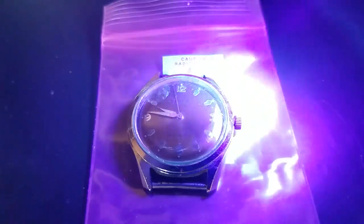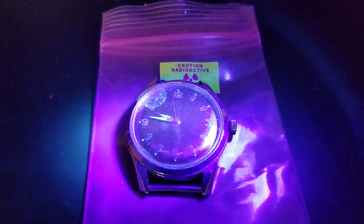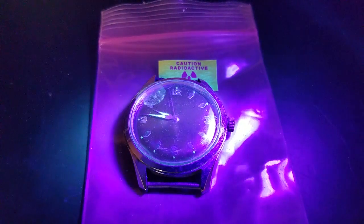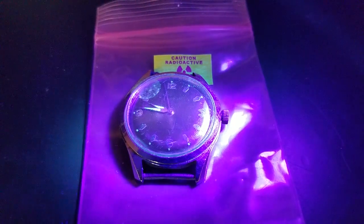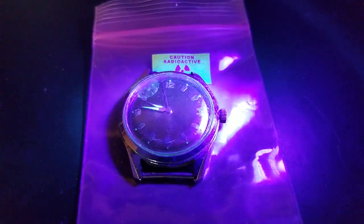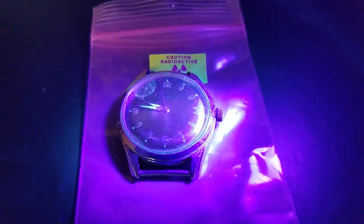Take it away and it kind of glows for a little bit. By the way, the black light test is not a good test to say 'there's radium in something' or 'there's not radium in something.' It just so happens that these samples glow and are radioactive. I actually test them with a radiation detector as well to ensure that that's the case.